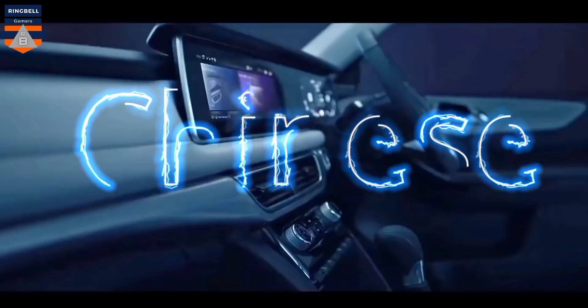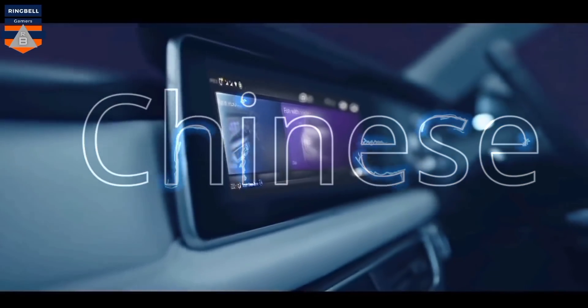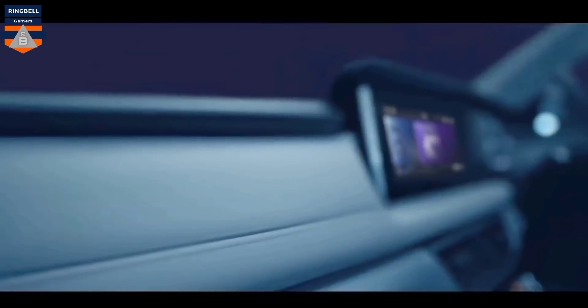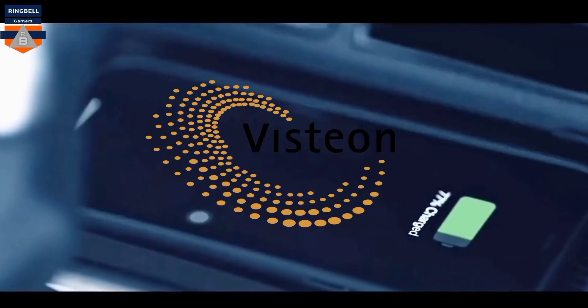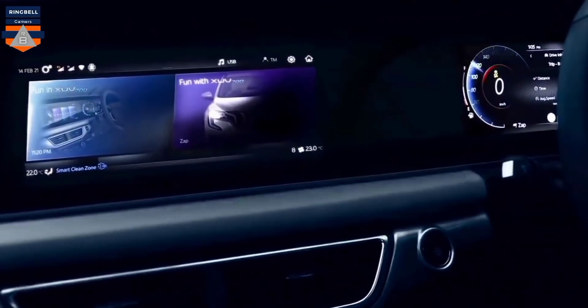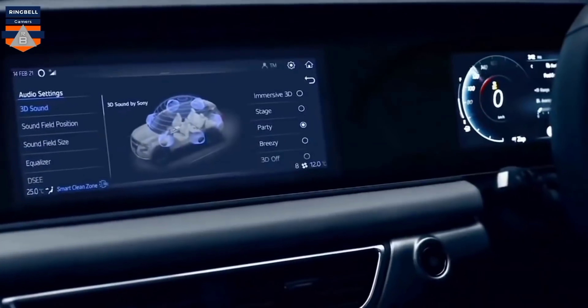The XUV700 will feature voice AI capabilities. This is developed to offer premium features and technology in partnership with Amazon, Alexa, Sony, Visteon and Bosch. The XUV700 will debut with the AdrenoX intelligent cockpit technology. The new technology is developed to enhance the vehicle ownership experience with these premium partners.